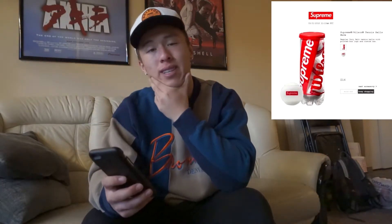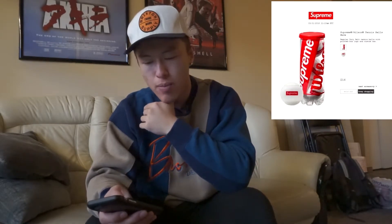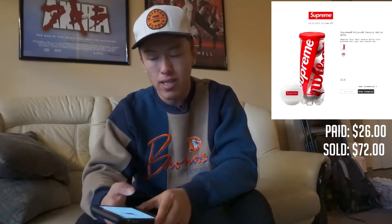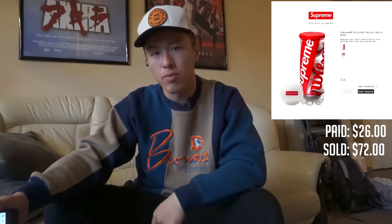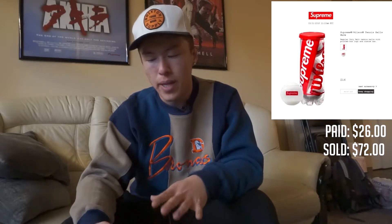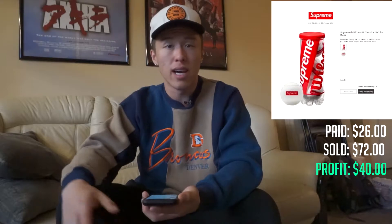Sticking with the Supreme theme, we've got the Supreme x Wilson tennis balls from Spring/Summer 2018 week two. I initially wanted these for myself but realized I don't even play tennis, so I listed them. I purchased them for $26 and sold them on eBay for $72. Shipping will be around $5-6, so off these tennis balls alone I made about a $40 profit. Because I already have credibility online, I can list Supreme items and they sell before the item even arrives to me.